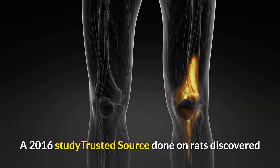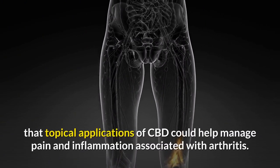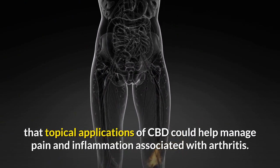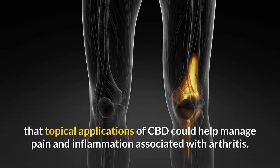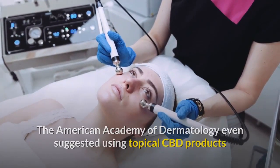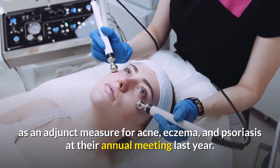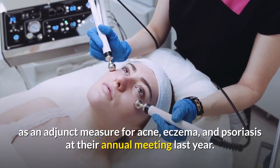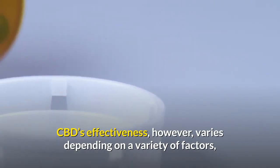A 2016 study done on rats discovered that topical applications of CBD could help manage pain and inflammation associated with arthritis. The American Academy of Dermatology even suggested using topical CBD products as an adjunct measure for acne, eczema, and psoriasis at their annual meeting last year.